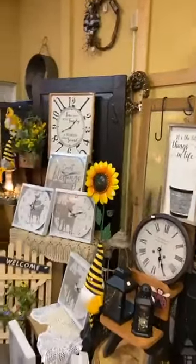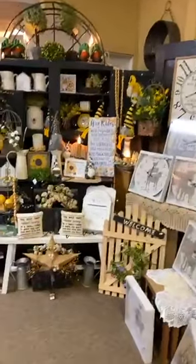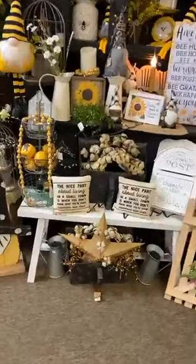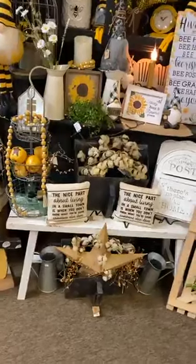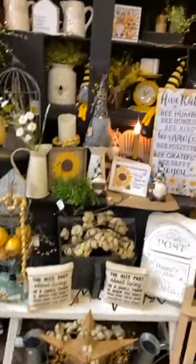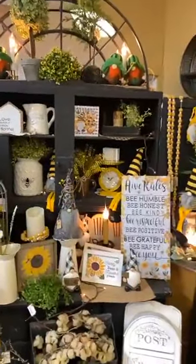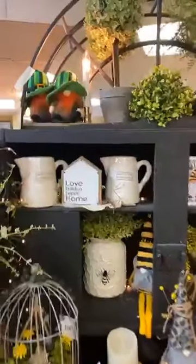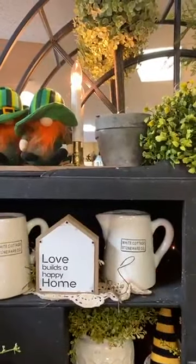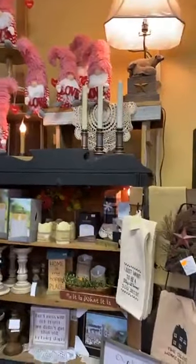'Time spent with family is worth every second.' Over on this side, we started a little springy look with the bees and the gnomes. This was all about bees and gnomes and just starting a little bit of a spring theme over in this section. Some goodies that just came in — some new St. Patrick's Day gnomes, and she got in some Valentine's Day gnomes this week as well.